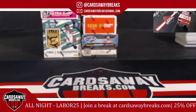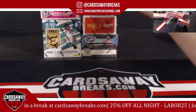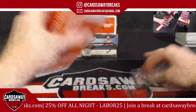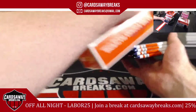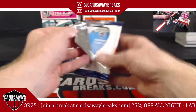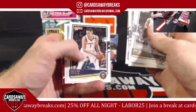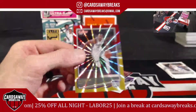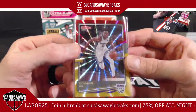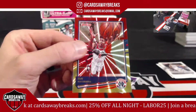Alright, here we go, back to business — Donruss. Spencer Dinwiddie for the Brooklyn Nets. Rui Hachimura for the Wizards.